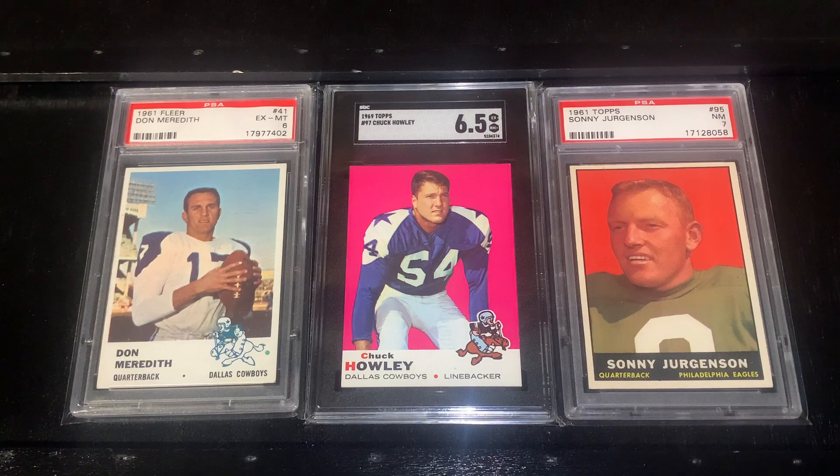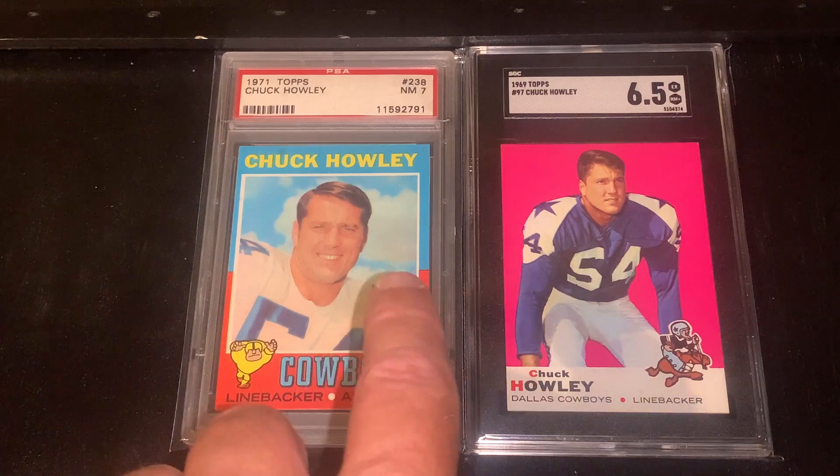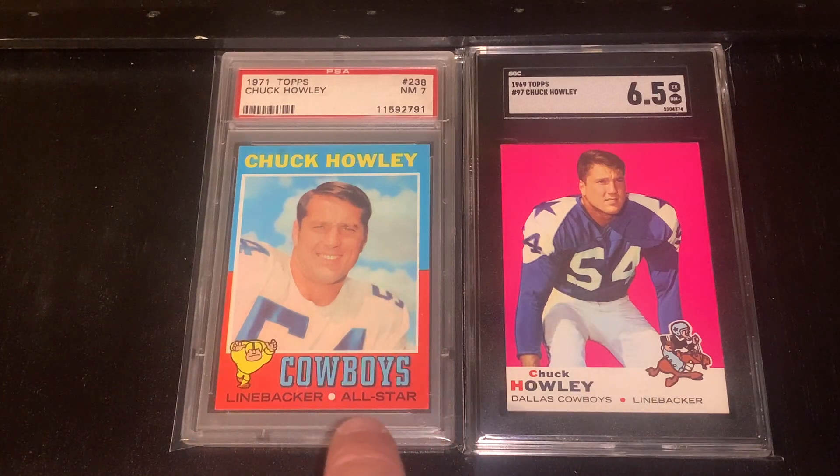I do love the 69 Topps set, especially the first series that has the borderless, full-bleed cards, as you can see here on this Chuck Howley — just a wonderful-looking example. Howley only has five mainstream-issued cards and then a few oddball cards. His mainstream cards were 1966 and 1967 Philadelphia and then 1969 to 1971 Topps. Here I also have a 1971 Topps card — I love this set with the colored borders. In this set, red was for AFC and blue for NFC players, but if you were All-Pro that year you'd be red and blue, which is what Chuck Howley was.